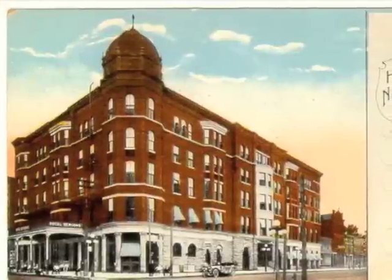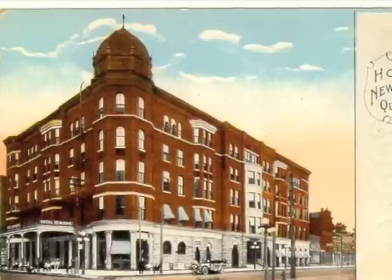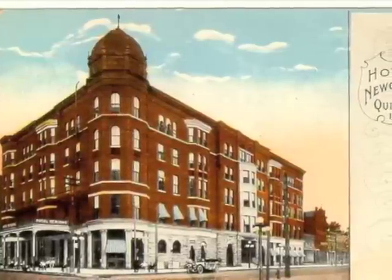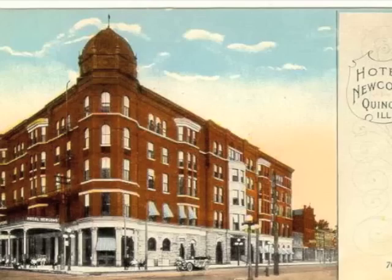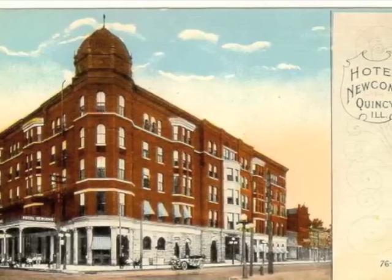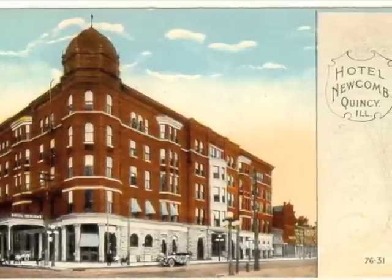St. Louis architect Isaac S. Taylor, who is also known for the Jefferson Memorial and the Municipal Courts Buildings in St. Louis, designed this Romanesque revival-style hotel in 1889. He was also chairman of the Commission of Architects from 1901 to 1904 for the Louisiana Purchase Exposition Centennial at the St. Louis World's Fair.